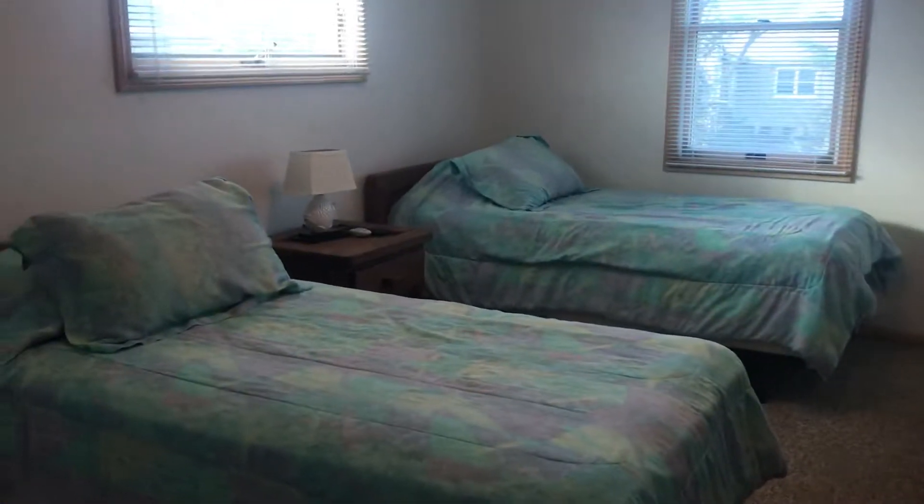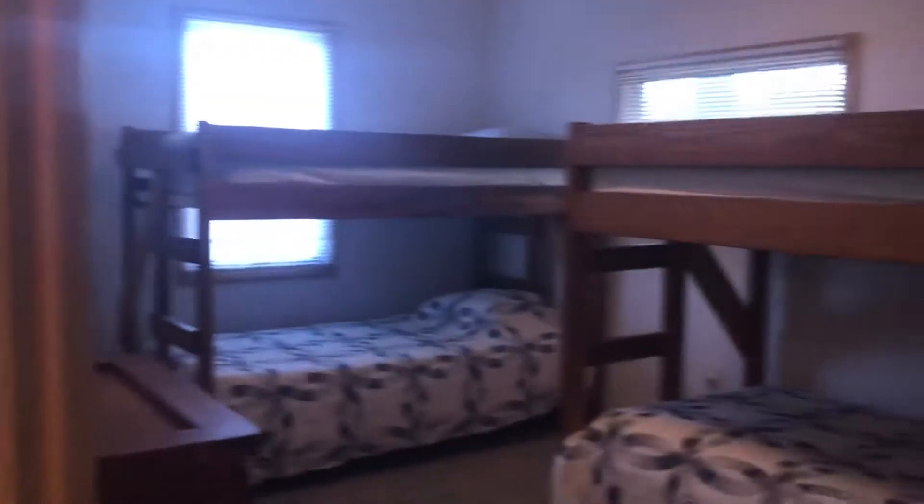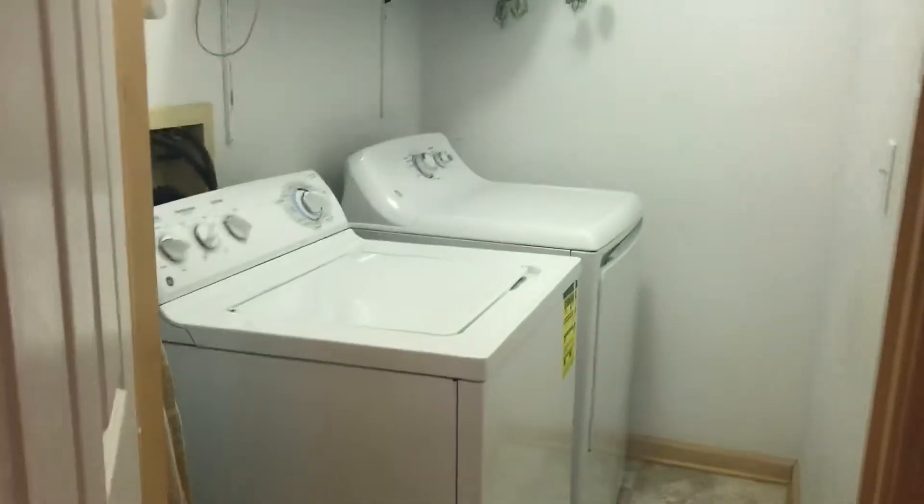Three bedrooms on this level. We have this room with twins, and this is a big bedroom — a lot bigger than normal. Then you have a laundry room here, and a room with two bunks. This little closet is just a pantry closet here in the hall, which is nice. That one is the air handler. That's a pretty big laundry room.